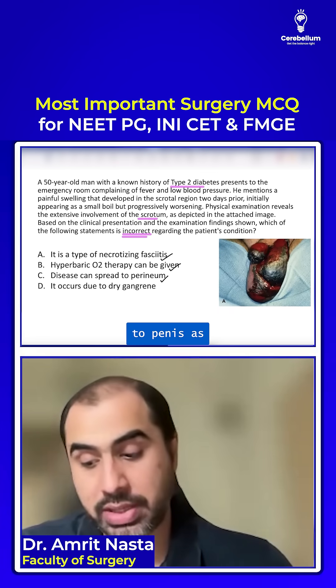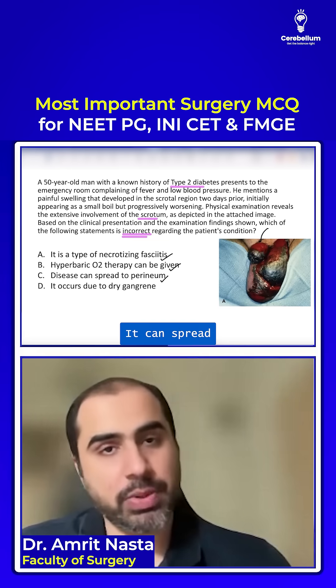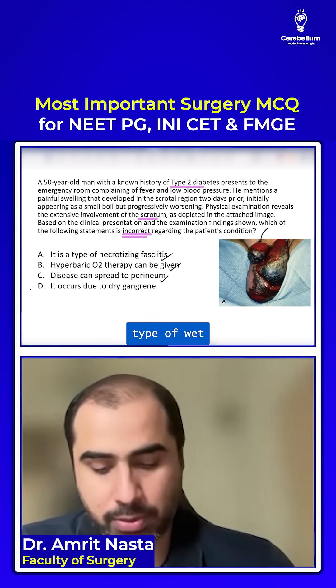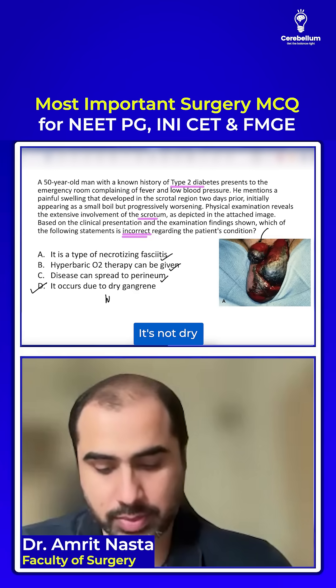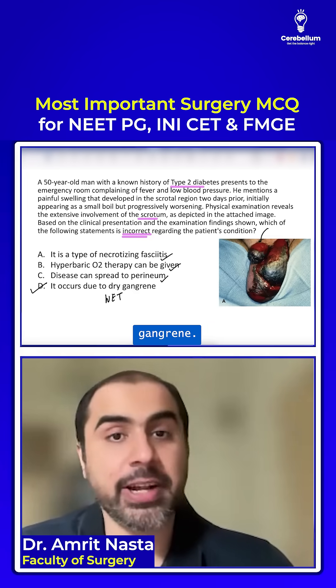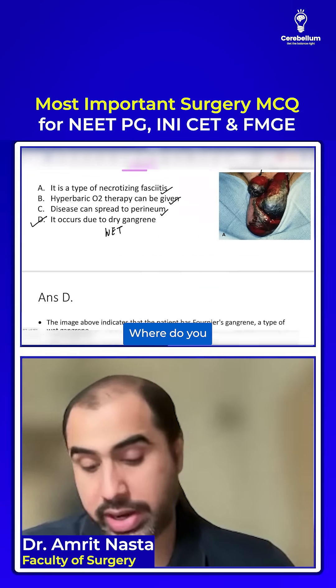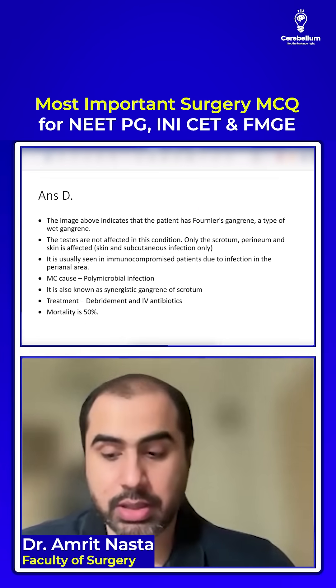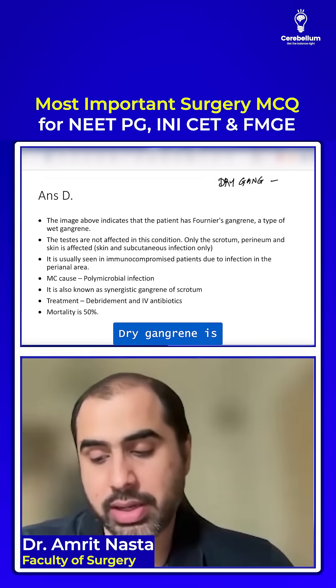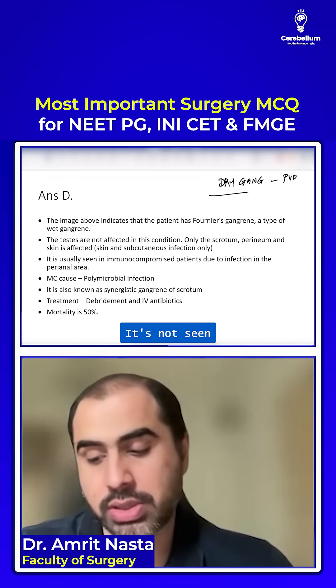It can spread to the perineum, it can spread to the penis as you can see over here, and it can spread to the abdominal wall where you would call it Meleney's gangrene. But it is a type of wet gangrene — not dry gangrene. It's acute infective gangrene. Dry gangrene is seen in peripheral vascular disease (PVD), not in Fournier's.